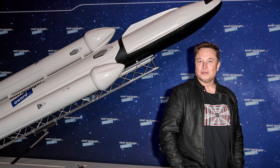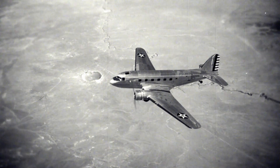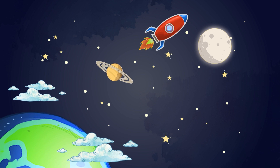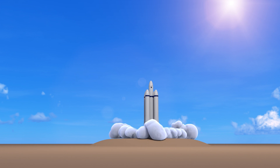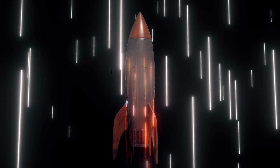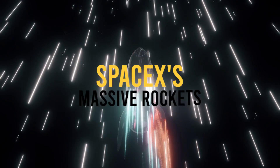Humanity has come a long way from the days when the thought of an airplane was deemed futile, and now we have heavy crafts flying into outer space, some even reusable. The big question in this video is just how large these vehicles are and how do you get something that big to fly? Stay with this video until the end to find out all we know about SpaceX's massive rockets.